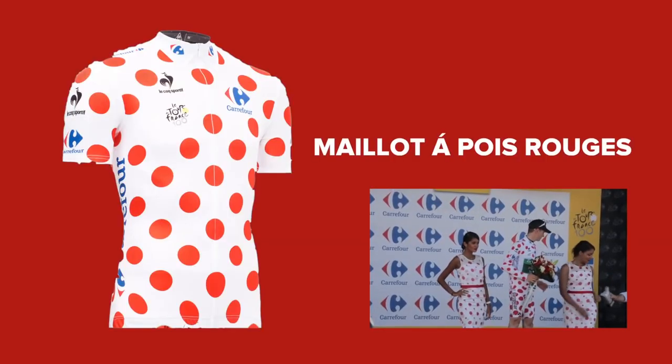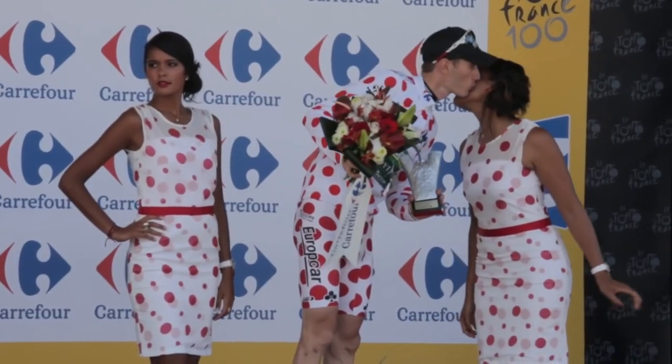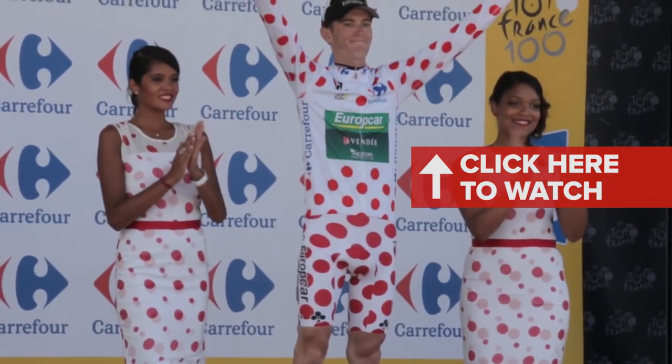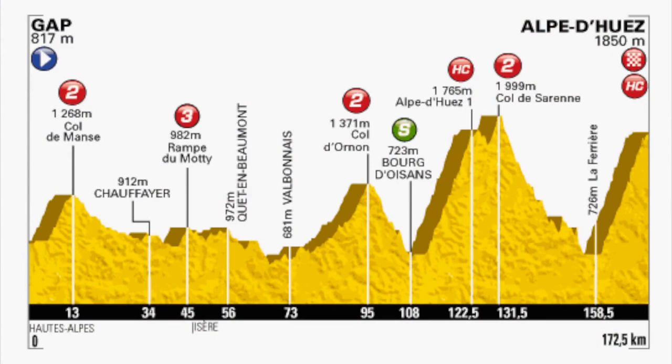Tour de France jerseys — what are they? The maillot à pois, awarded to the winner of the best climber competition. It was first introduced in 1933. Similar to the green jersey, the king of the mountains is decided on a points-based system. These points can be picked up on certain climbs en route.